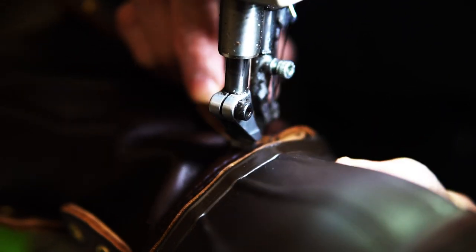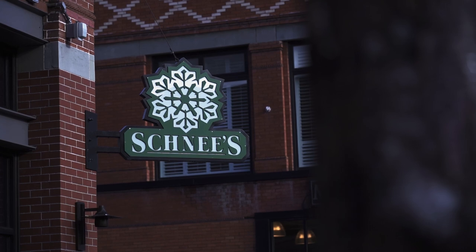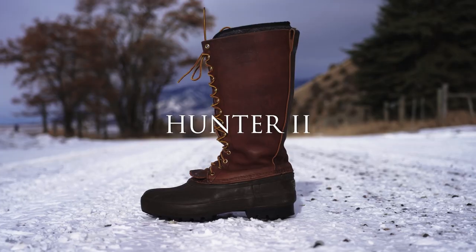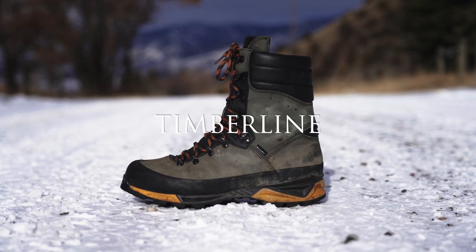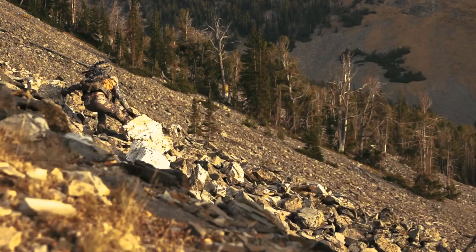Schnee's are handcrafted, not mass-produced. They have two factories — one here in Bozeman, Montana, and one outside Verona in northern Italy. Schnee's specializes in creating the very best hunting boots for the most demanding and critical clientele in the hunting world: the serious western big game hunter.